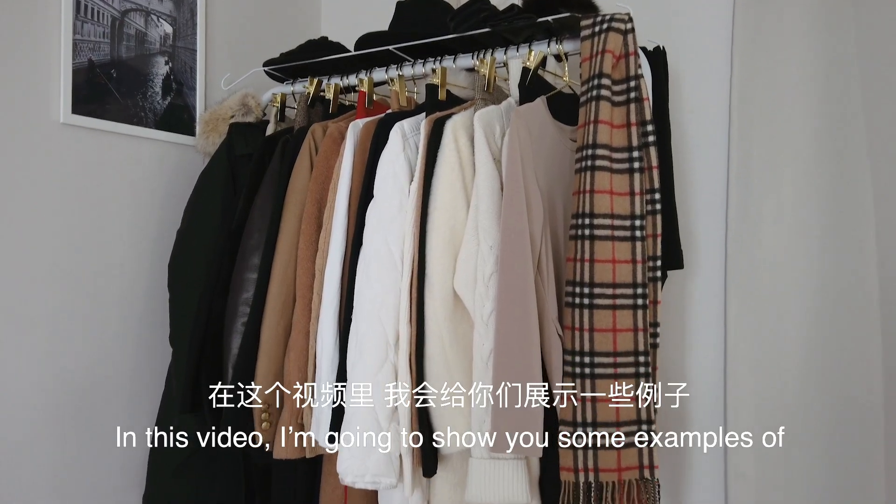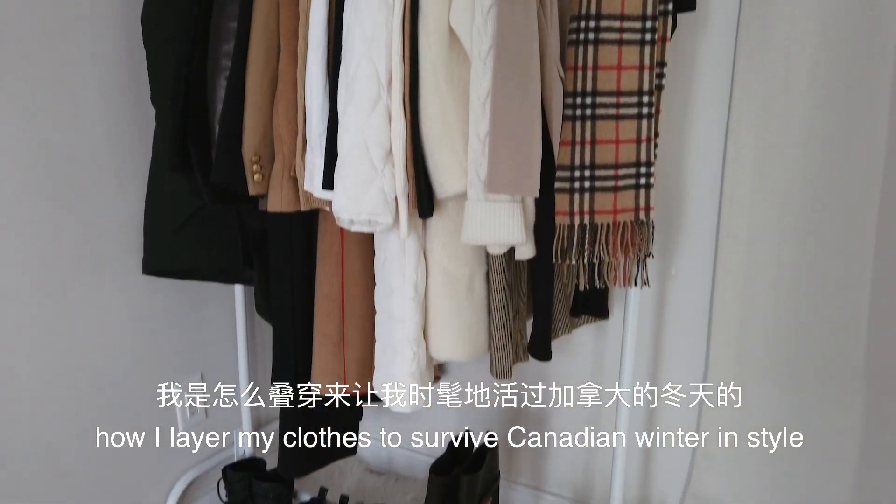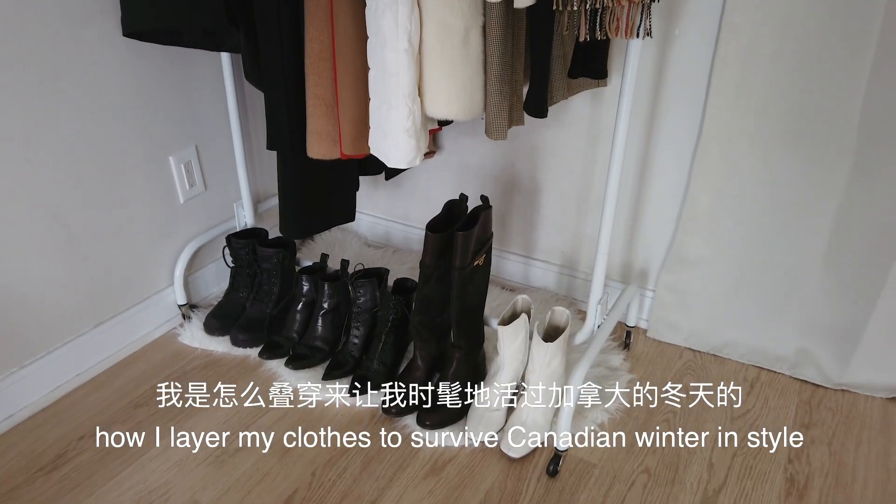In this video, I'm going to show you some examples of how I layer my clothes to survive Canadian winter in style.